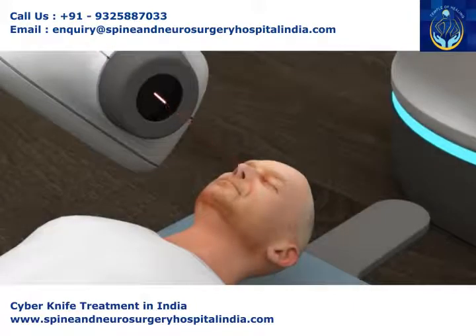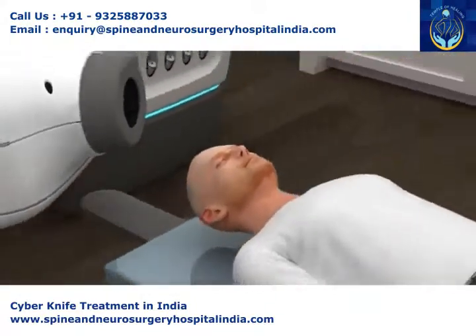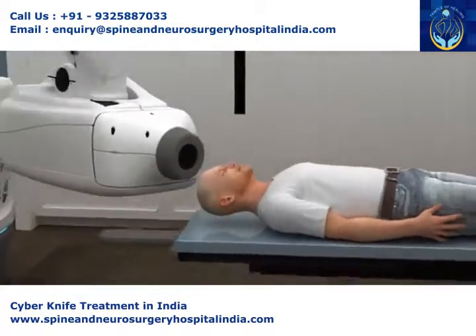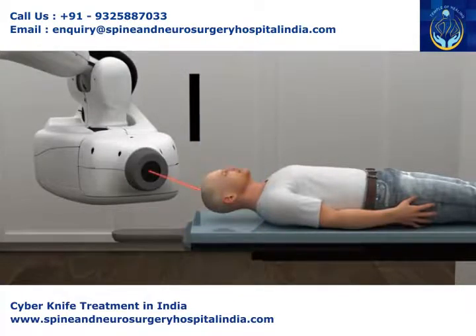CyberKnife's pinpoint precision eliminates the need for a painful headframe. Certain brain tumors show a more positive response from two to five treatments, which only CyberKnife can provide.